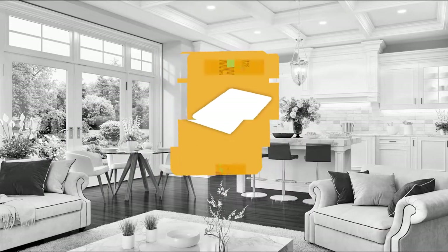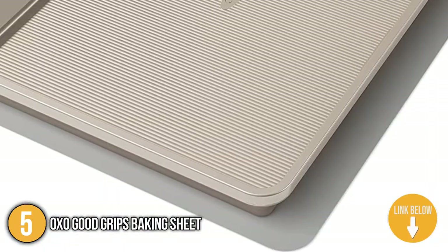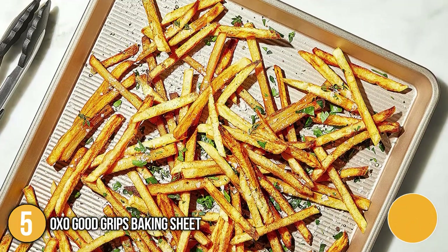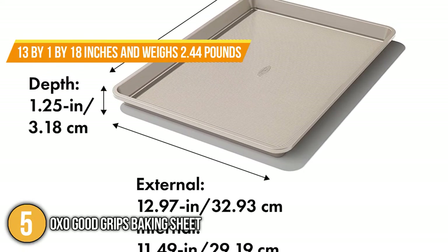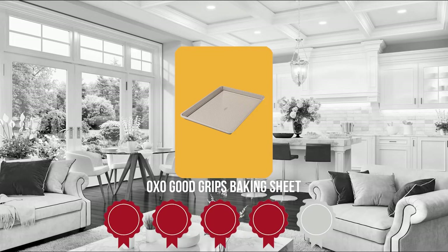The fifth baking sheet on our list is the OXO Good Grips Baking Sheet. This rectangular baking sheet can be washed in the dishwasher for quick cleanup. With the OXO Good Grips 13 x 18 inch half sheet baking pan, you can improve your baking talents or enjoy simple one-pan dinners. As for its size, it measures 13 x 1 x 18 inches and weighs 2.44 pounds. Trustedshoppingguide.com has awarded the OXO Good Grips Baking Sheet a 4 badge rating.